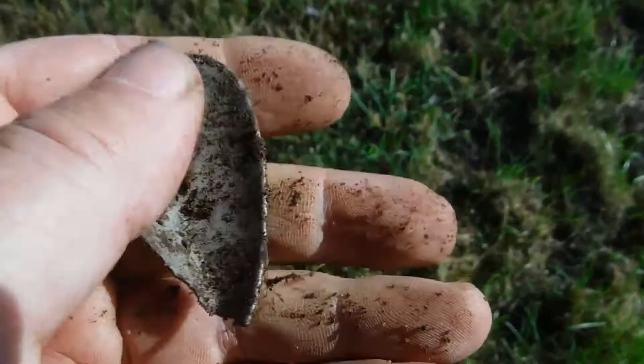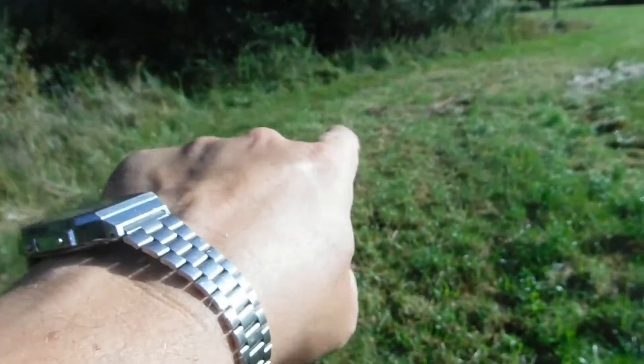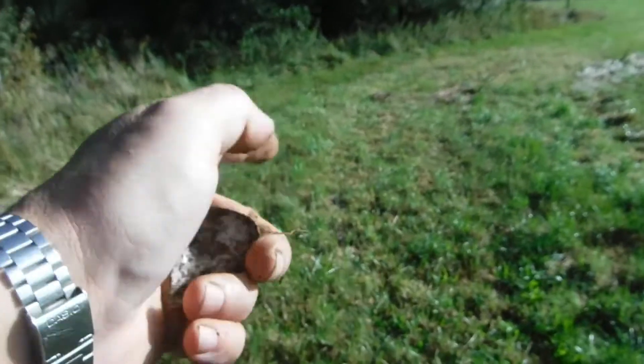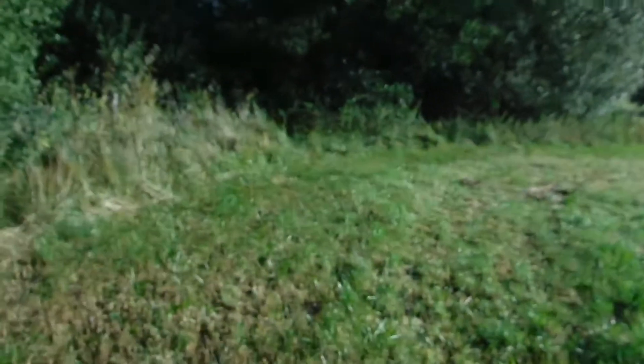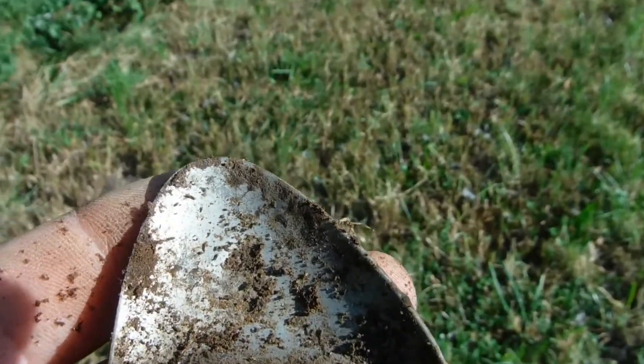And the other half of the spoon. War die andere Hälfte von einem Löffel — the other part was about in the corner right there. Also das andere Teil war ungefähr in der Ecke da vorne, also schon ein bisschen weiter weg. Okay, on to the next.